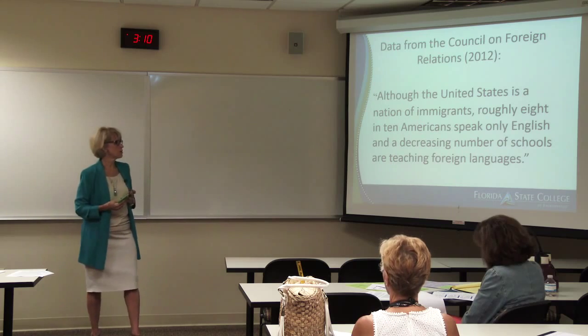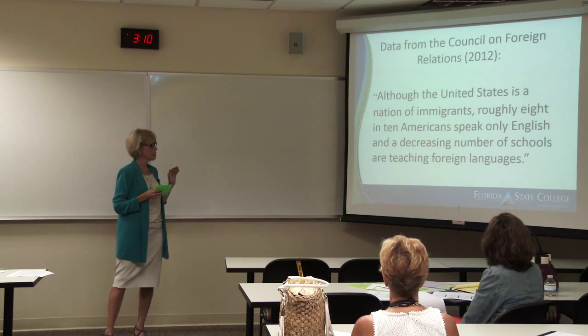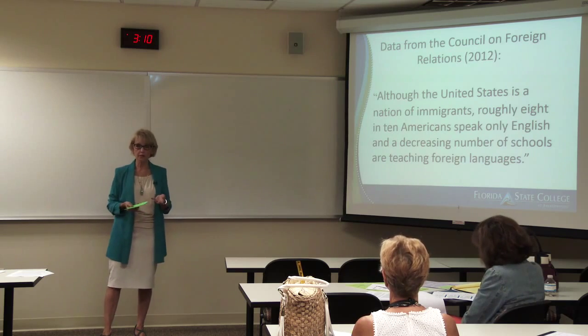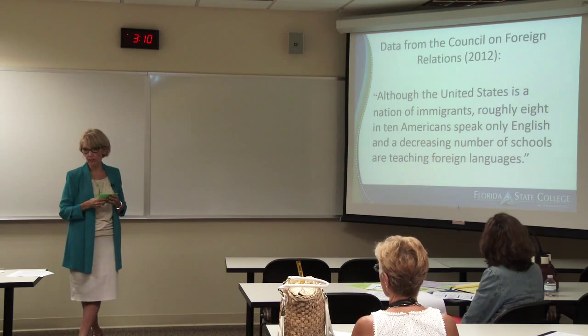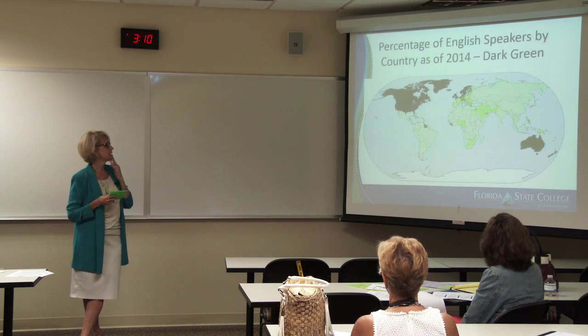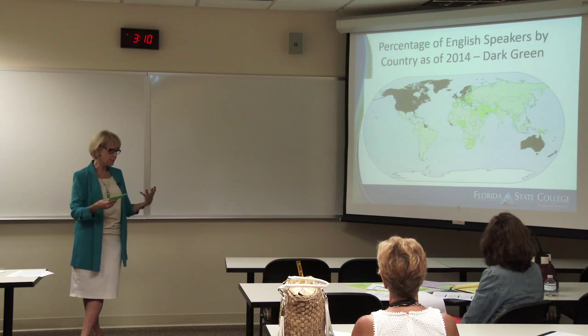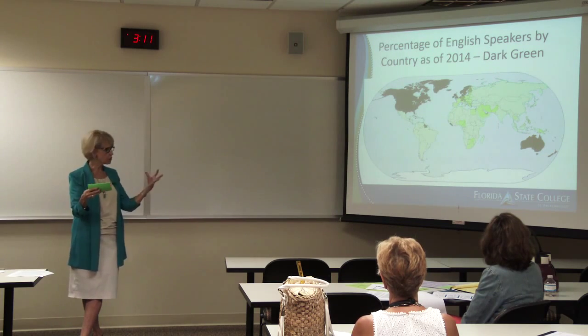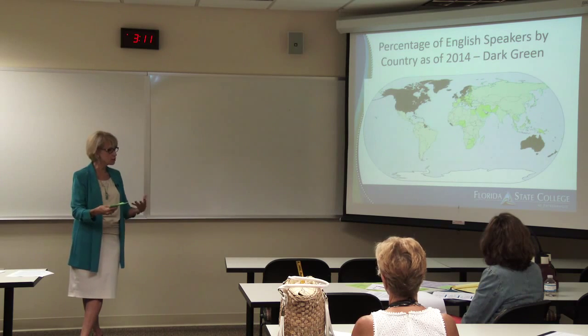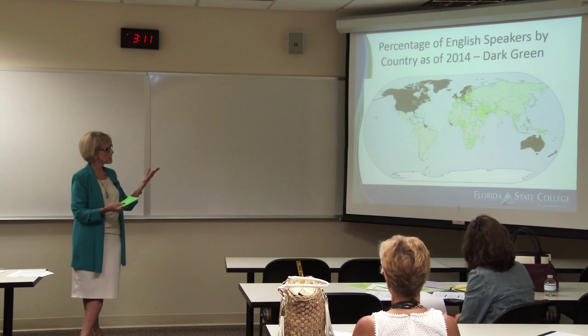The data from 2012 also pointed to this. What I didn't realize was that eight out of ten Americans speak only English. You'd think that's no big deal because everybody in the world speaks English, right? Not so. There's a map showing that the English speakers are in dark green — everybody else never heard English. If we're thinking in terms of preparing our students to adapt to the world, which is incredibly shrinking as we do business all over the world, our students need to know how to communicate and how to be sensitive to other cultures.